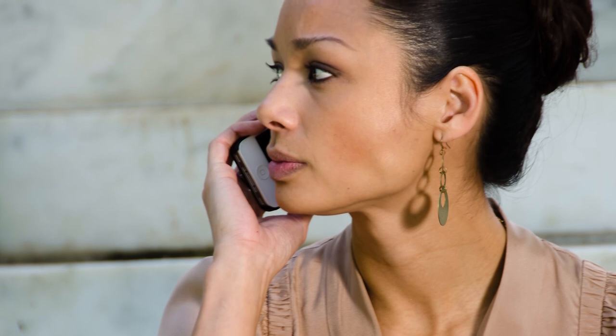When your card is trapped in an ATM, preferably call for help instead of walking away.